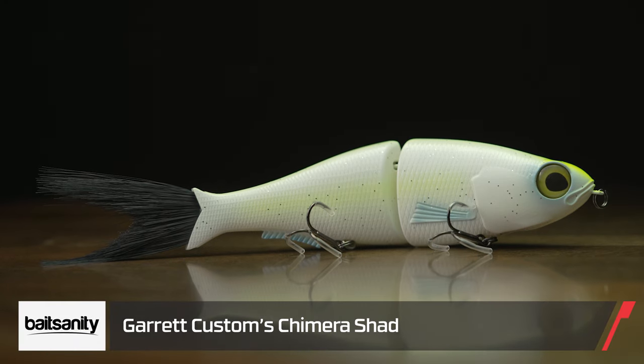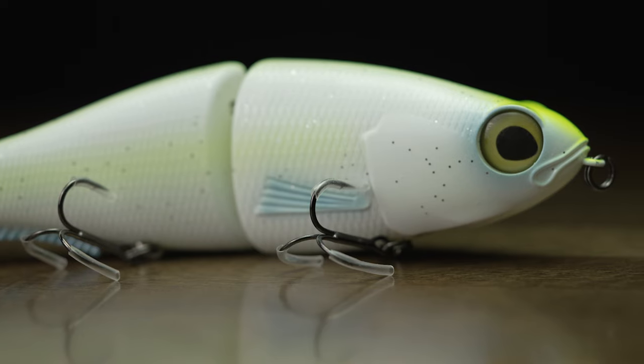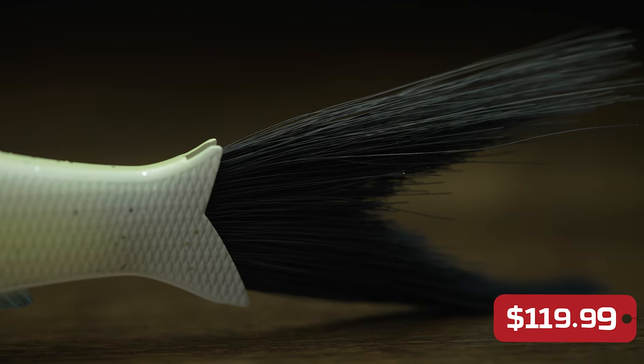First off, by Bait Sanity and Garrett Customs, we got the Cremara Shad. This bait's been out, but this color — the Influencer — when this video drops, there are only 50 of these available. So as soon as you see me yapping, you better get on the website and order this bad boy because it will be gone.